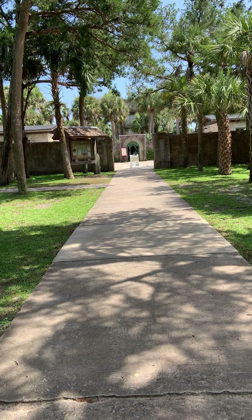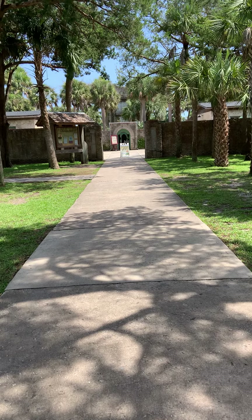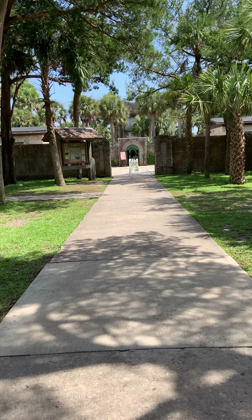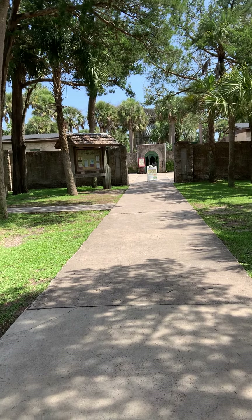Remember I told you about the stately entrance? This is the rest of this entrance. Can you see the tower in the middle? It really is just amazing.